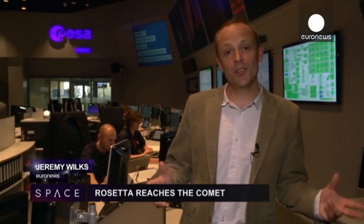That's it for now. We'll have an update from the Rosetta team next month, and we'll be taking a close look at our planetary neighbour, Venus. See you then.